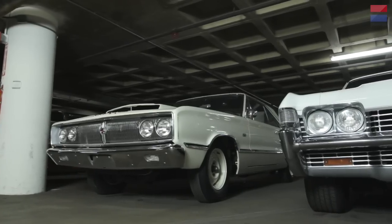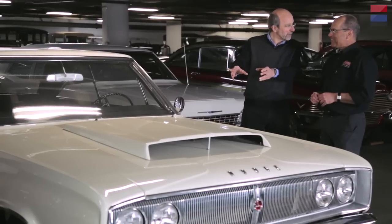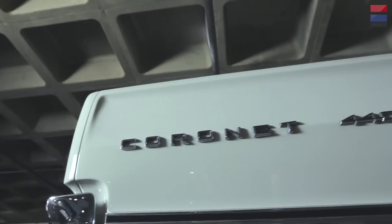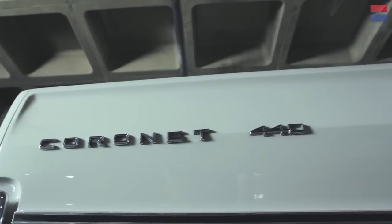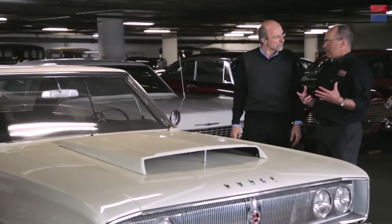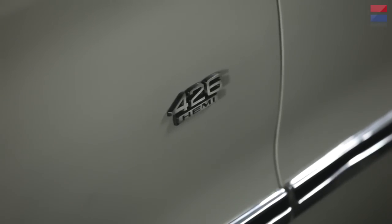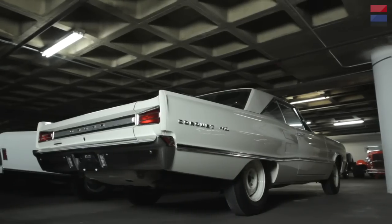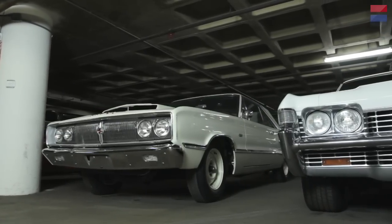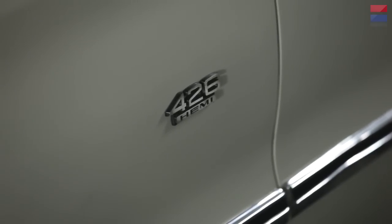Chrysler did not supply a guarantee with this car — they knew what you were going to do with it. Back in 1967 when this car was current, you paid a few hundred bucks to get a 440, but it was a much bigger increment to get the Hemi because it was the serious race motor. The Hemi was a complicated engine with cross push rods and other features a regular overhead valve engine didn't have. It was all worth it because the power was substantially greater. Today, anything with a 426 Hemi badge is worth a whole lot more than its counterparts.